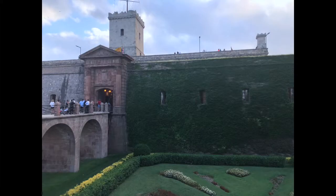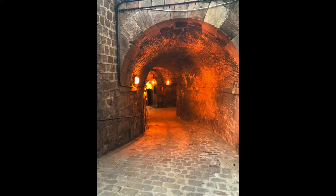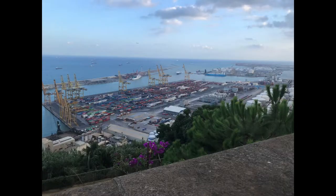This is Montjuïc Castle, an old military fortress from the 1640s. It's got great views of the whole city — you can even see the Sagrada Familia from here. It's about $6 to get in. We got here by subway and then walked up the hill, though you can also take a cable car up.